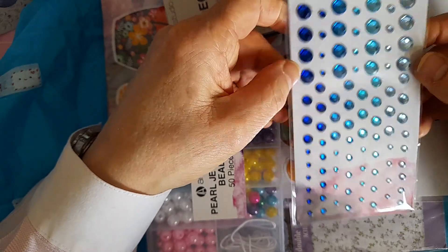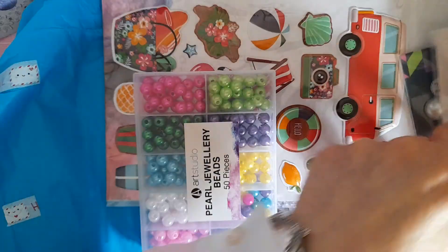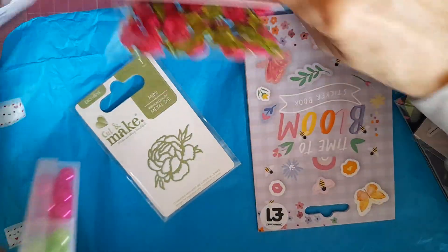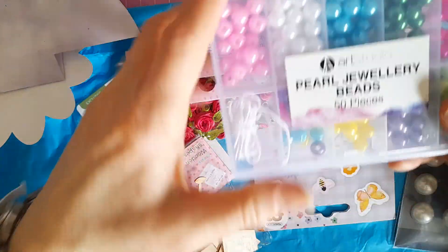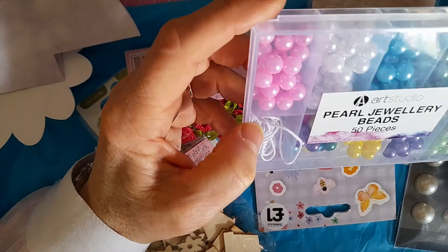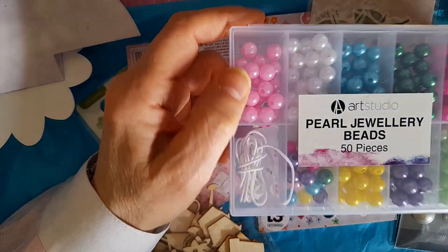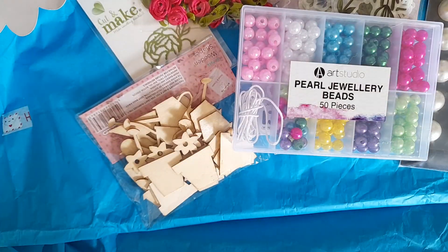I love that teal colour — beautiful. Then there's this little box of pearl jewelry beads which will be really useful, and there are two, four, five, six, and eight colors — gorgeous colors. Thank you for those, Mel.